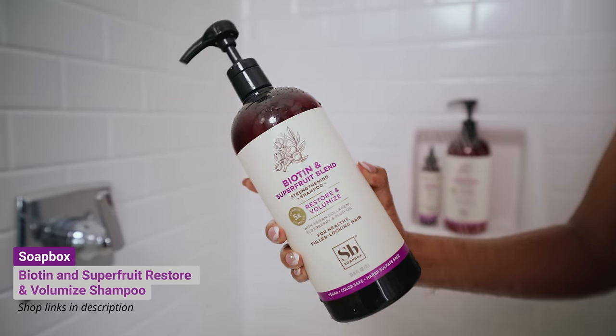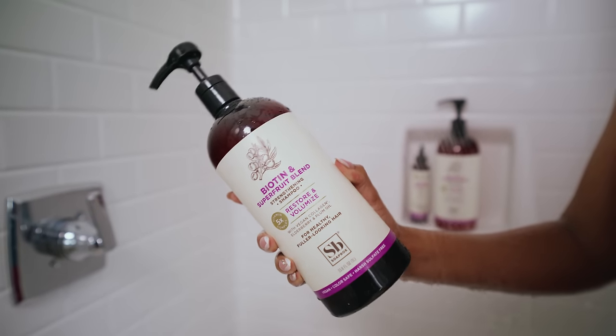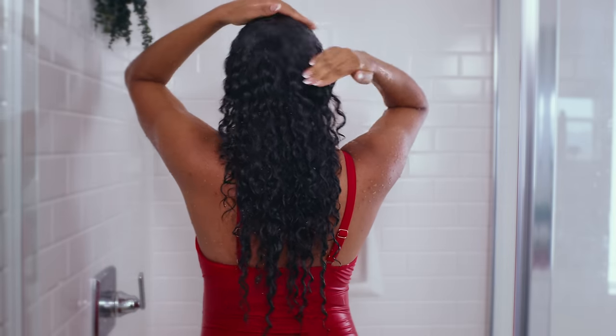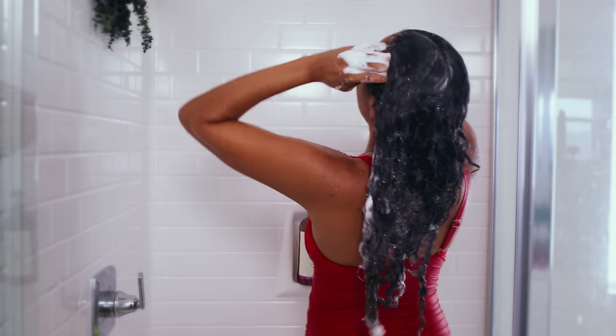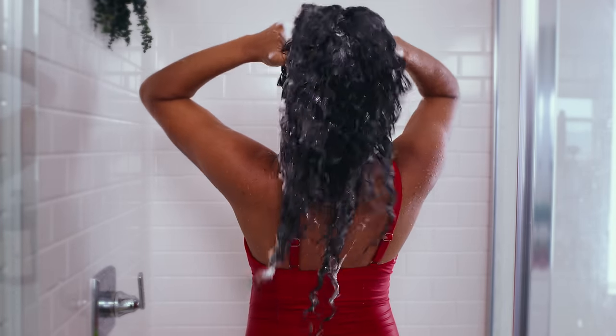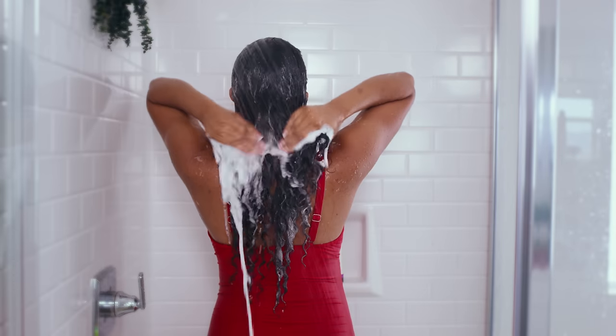Let's start off in the shower with the Soapbox Biotin and Super Fruit Blend Strengthening Shampoo. This bottle is huge — it's 33.8 fluid ounces. It's supposed to restore and volumize our hair. This smells really good; it has a very fruity scent to it. It's made with vegan collagen, elderberry, and plum oil, and has a custom five times vitamin complex for healthier looking hair.